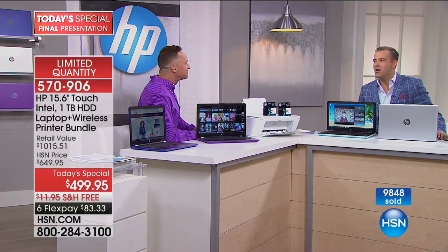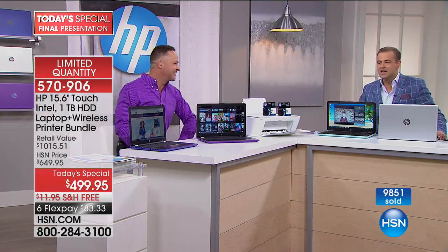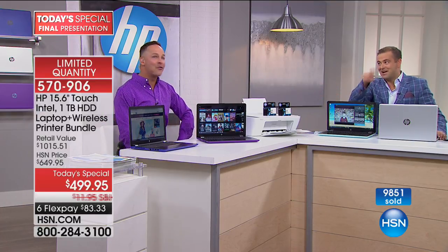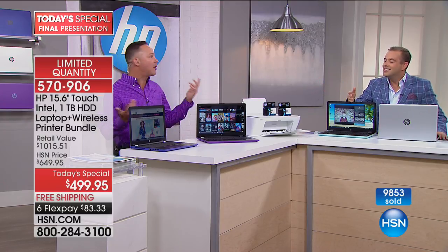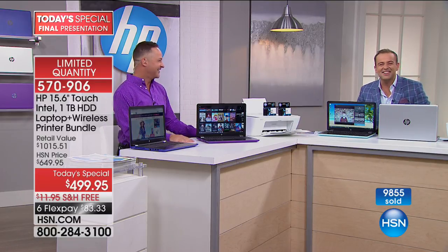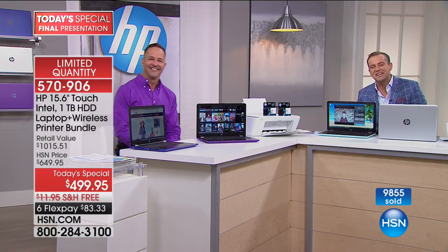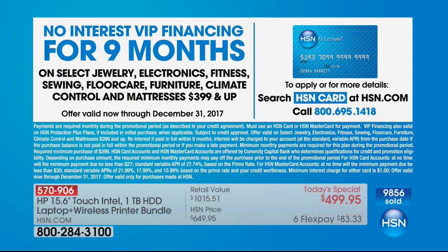My friend, it is over — thank you so much. I'm sticking around for Digiland though. If you are ordering, you can do our flex pay on any major credit or debit card, or you can do VIP financing. Nine months brings it down to $55 and change. If you don't have an HSN credit card, call 1-800-695-1418 to apply. Everything at the moment is free shipping and handling — just search electronics at hsn.com to discover your next great find.